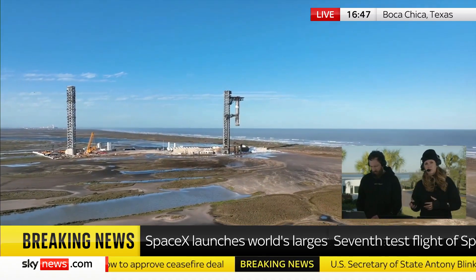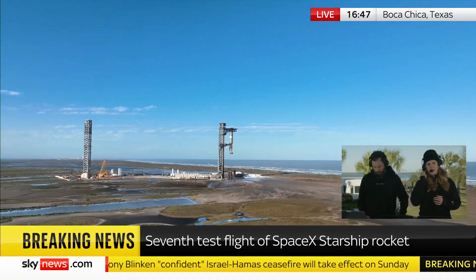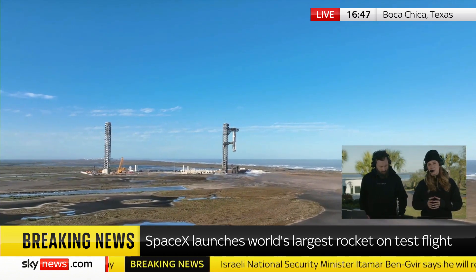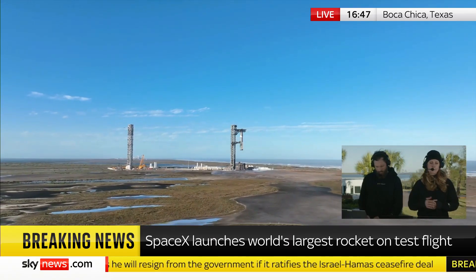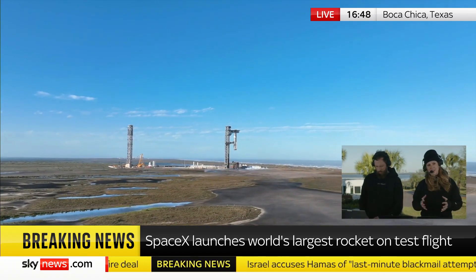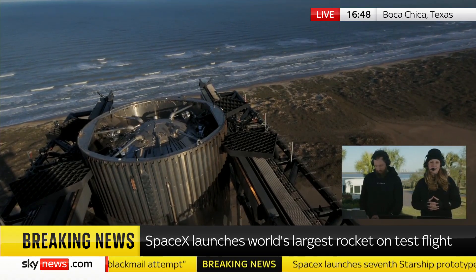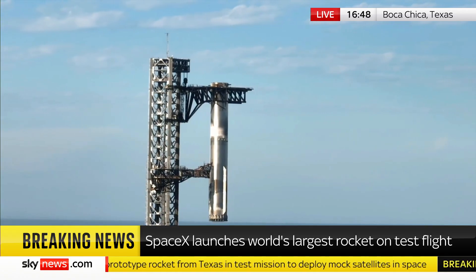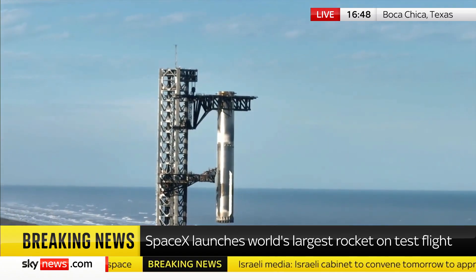We've seen that famous chopsticks manoeuvre, but it's not the culmination — the mission isn't over yet. This time round, they're testing various things including structural changes to the rocket itself. They've improved the heat shield so that when it comes down it can quickly be turned around. They want to avoid a situation like the Space Shuttle, where heat shield tiles would fall away and need repair. The goal is to turn this around just like an aircraft at an airport — refuel, reload, and go again. They're also looking at dummy satellite deployment in space this time, to prove Starship is capable of that and attract commercial contracts.